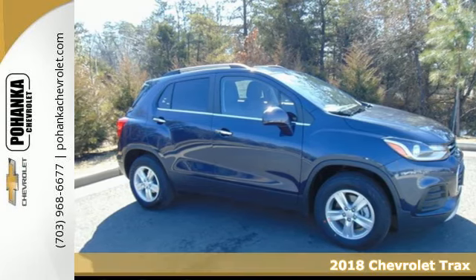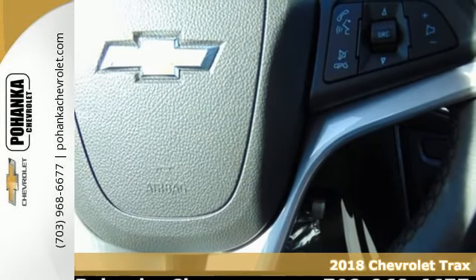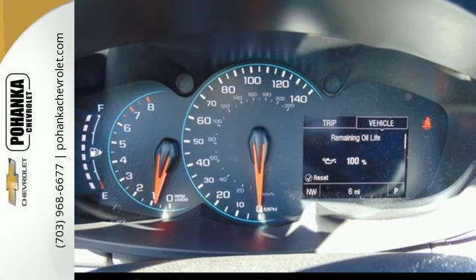It's a 2018 Chevrolet Trax. Discovery isn't something you have to go off-road for. The pioneering spirit of this Trax is perfect for finding the city's hidden gems.